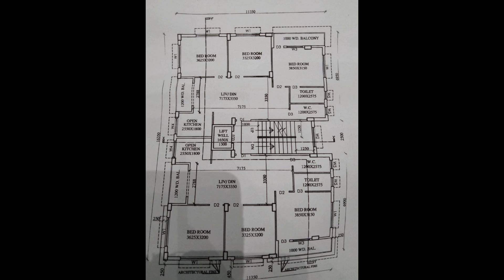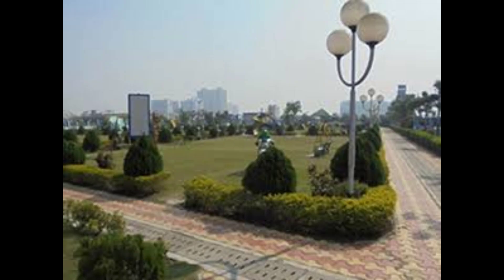Thanks for watching the video. The flat price is 60 lakh with covered car parking. I hope you all liked this video.